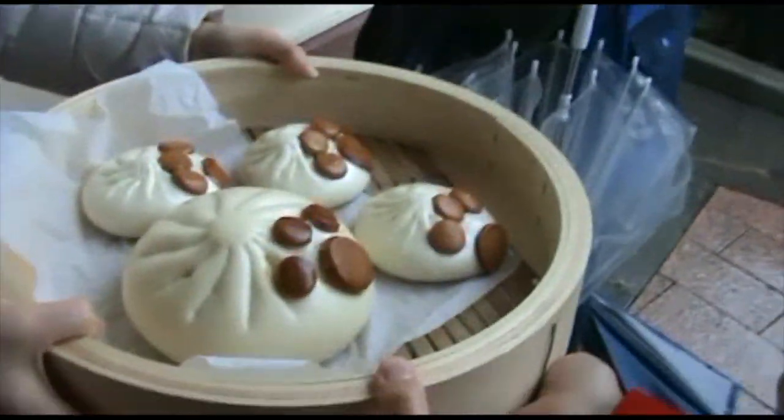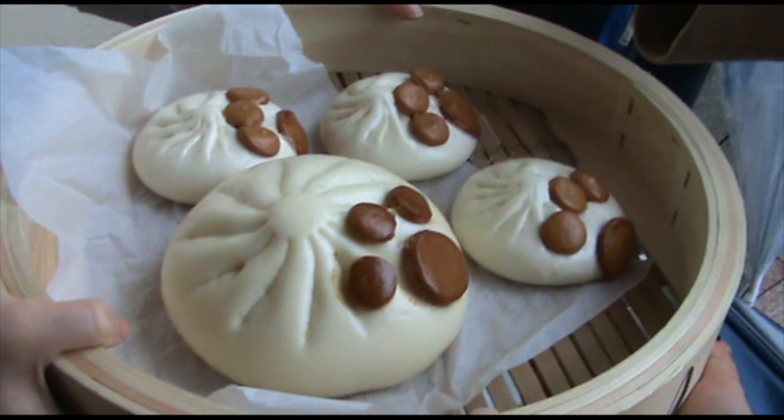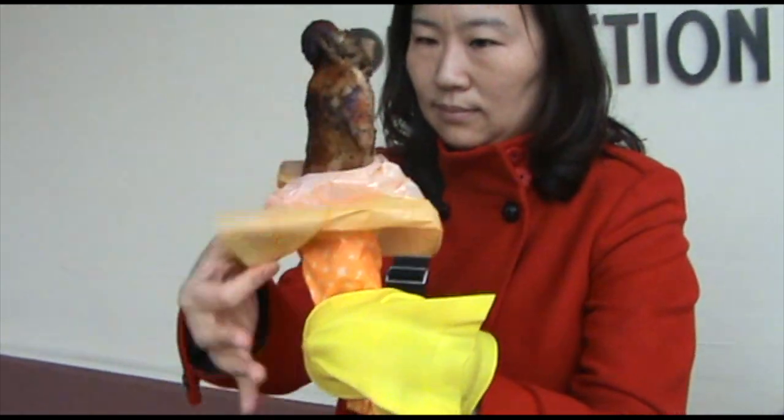Speaking of felines, when the team got hungry they stopped by the feline chef kitchen and got some Monster Hunter-sized feline dumplings. They accompanied this with some real well-done steaks, held by a special Tigrex glove to shield you from the heat.